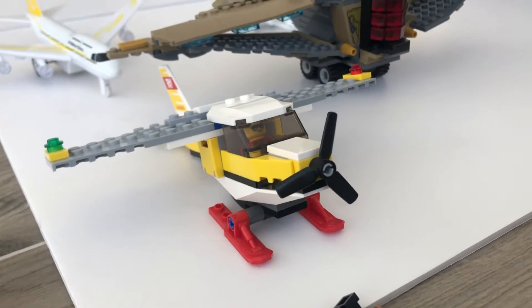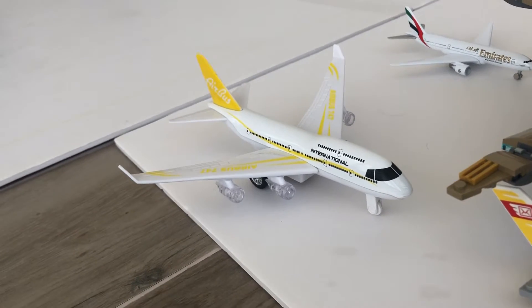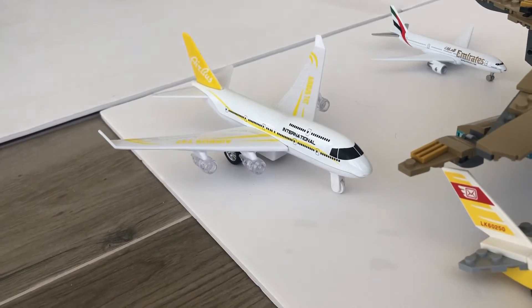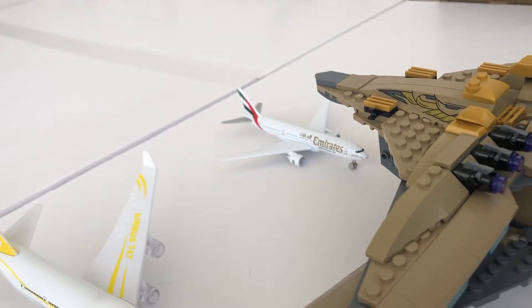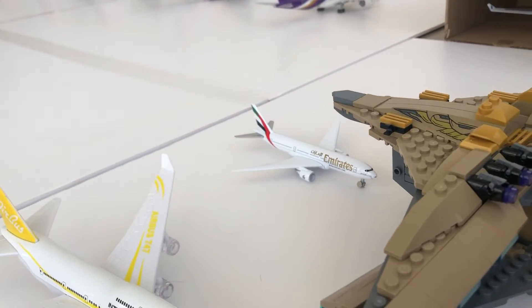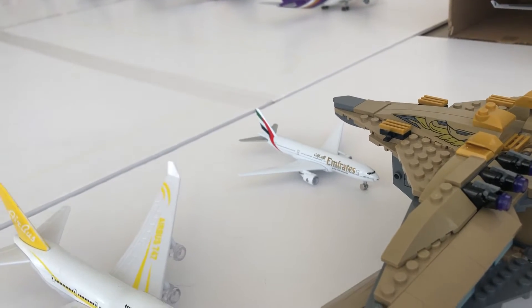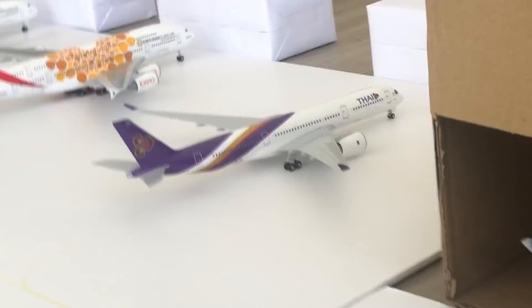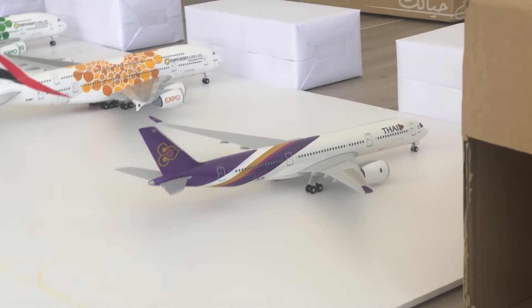This is the mail plane, which is gonna be sending mail from Dubai to Saudi Arabia. This is a 747-400F which is a passenger plane departing from Dubai International Airport to Miami. This is an Emirates 777 — maybe a 300, but I made it a 200 because I wanted it to be a cargo plane — sending cargo from Dubai to Saudi Arabia.